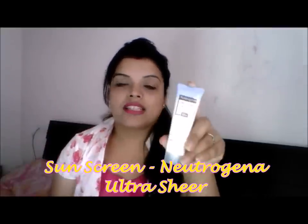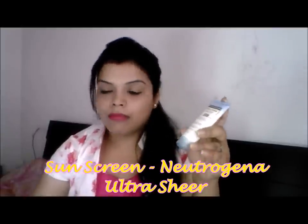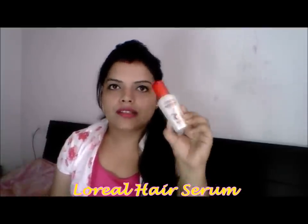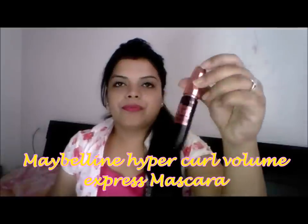A good sunscreen is a must, because sun rays can penetrate deep and affect your skin very much. I have my moisturizer with 15 SPF, and I also carry a 50 SPF sunscreen. I also carry my hair serum — that is very important. Shampoo and conditioner are normal and can be used by everyone, but I carry them too.